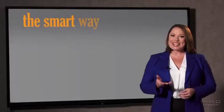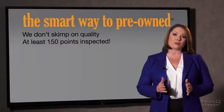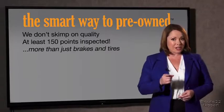Zach, tell me, what do you like the most about the smart way to buy a pre-owned vehicle? Well, I had no idea a dealer could sell a car that barely passes state inspection as adequate. I mean, they only check two things — the tires and brakes are just adequate, not even good. Why take chances? Your life and those of your loved ones should be more important than that. That's why we don't skimp on quality.